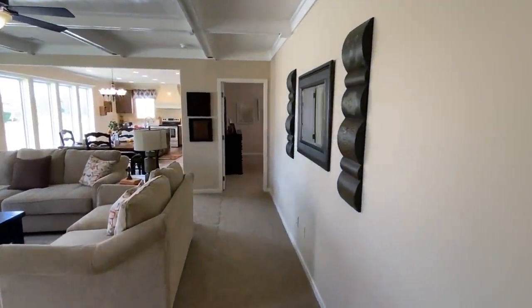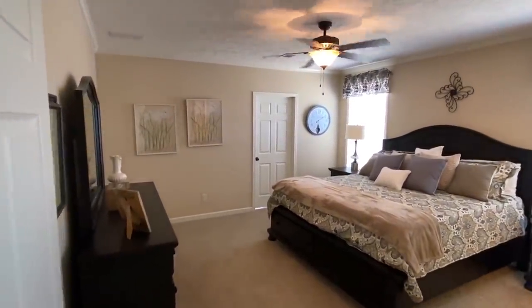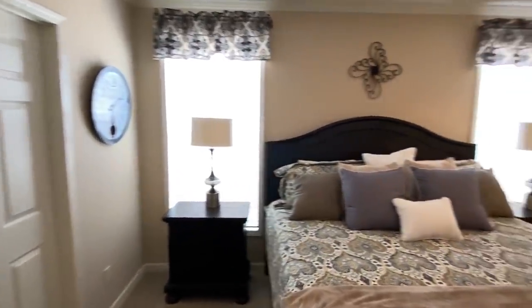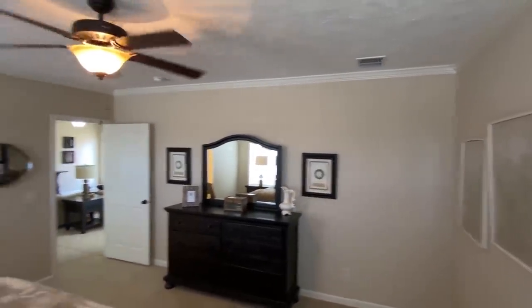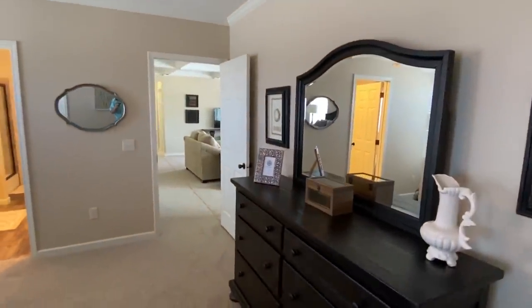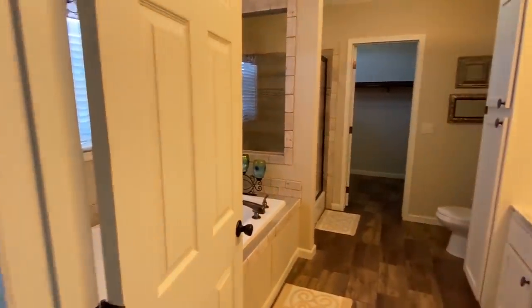Now it's time to show you the master bedroom. Don't forget — there's that door over there that goes into the laundry room, keep that in mind. This is definitely a king-size bed and you've still got plenty of room in this room. Now to the master bath — you've got double sinks.